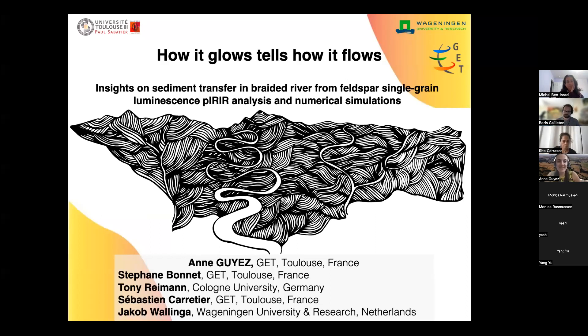Hello everyone. As Boris told you, I'm Anne Guyez. I was a PhD student at the University of Toulouse in France for the last three or four years, and three days ago I defended my thesis, so now I'm a PhD. One of my main focus that I will present today in this talk entitled 'How it glows, tells how it flows' is the development of luminescence in single grain to have insights on sediment transfer in braided rivers. During my PhD I was supervised by Stéphane Bonnet, but also by Tony Rayman and Jacob Walinga, who brought me the expertise in luminescence, and I also collaborated with Sébastien Cartier.